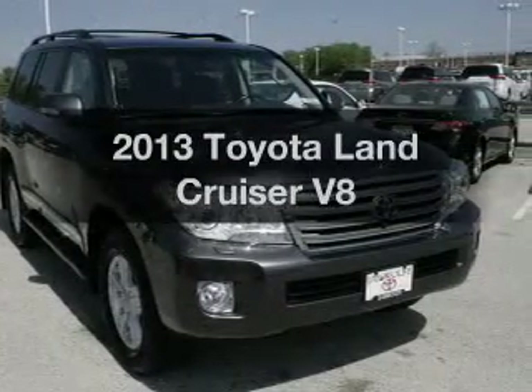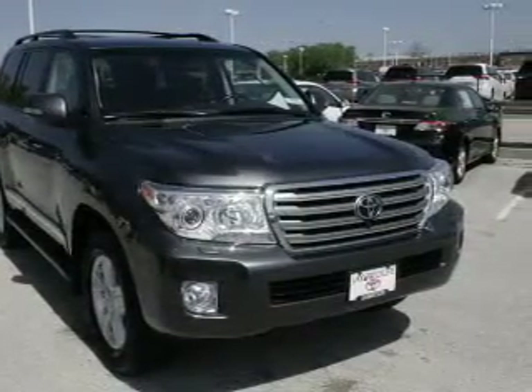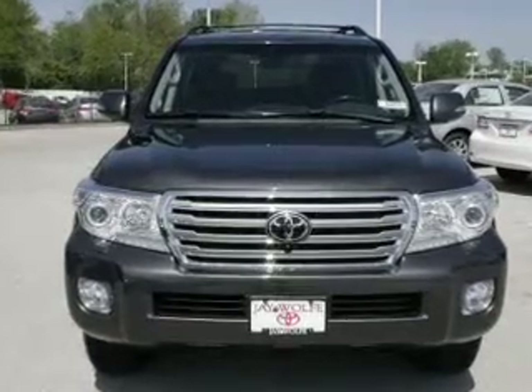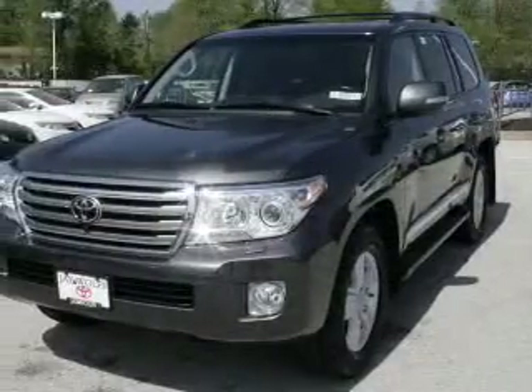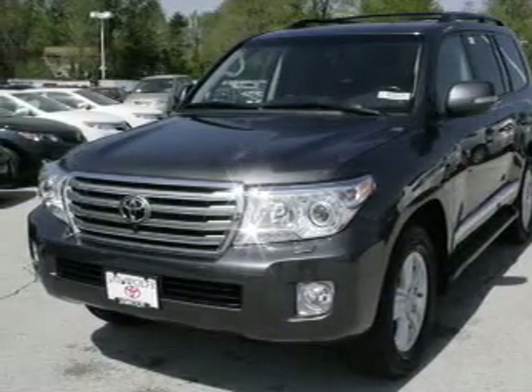Introducing the 2013 Toyota Land Cruiser. This is the set of wheels you've been looking for. The powertrain includes four-wheel drive with a powerful eight-cylinder engine, connected to its smooth-shifting six-speed automatic transmission.